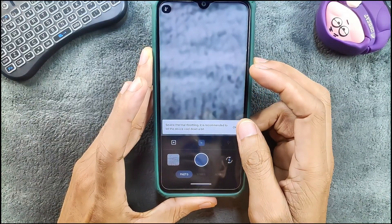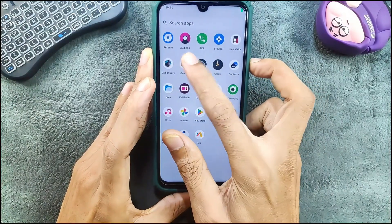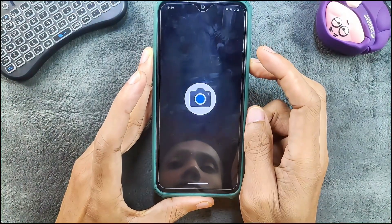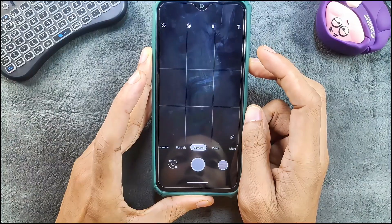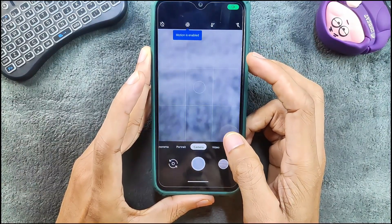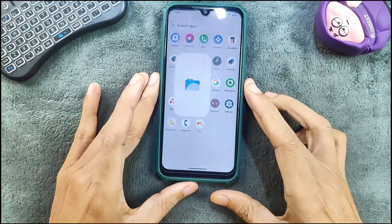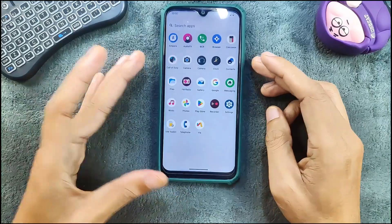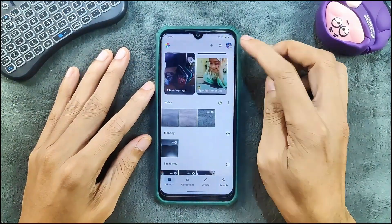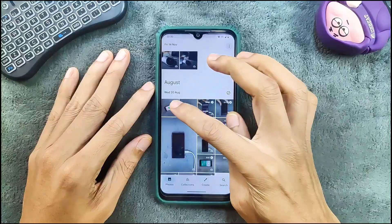Photos are working fine. I didn't install a separate GCam — it does take a moment to load but it works. Cameras work with no issue. In Google Photos, unlimited storage is available as you can see here, and the magic editor is also working.